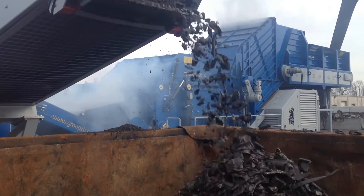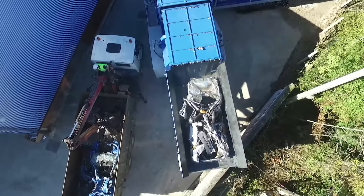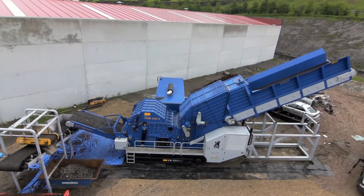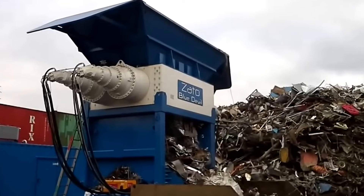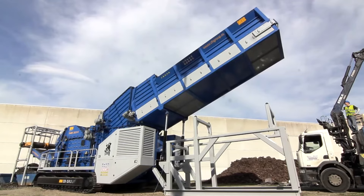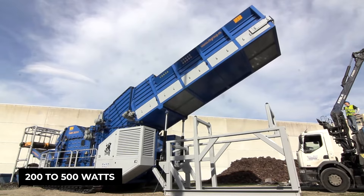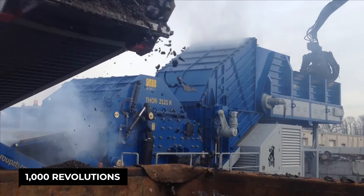Cars, once symbols of freedom, eventually reach the end of the road. Here, the hammer mill takes center stage. It is a massive machine weighing in at around 30,000 kilograms — that's about the same as 30 elephants. Its power supply is hefty too, typically ranging from 200 to 500 kilowatts, allowing for a ferocious spinning speed of up to 1,000 revolutions per minute.